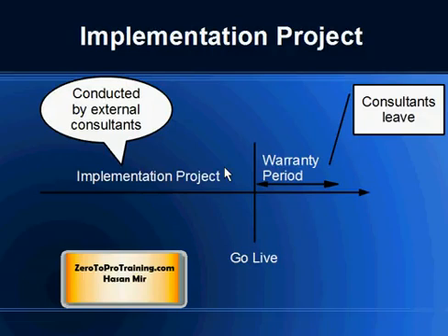An implementation project is conducted by consultants. In a small scale project, external consultants could be hired on an individual basis. Otherwise, a project could be conducted by a consulting firm which could hire contractors or could use their employees for the project.